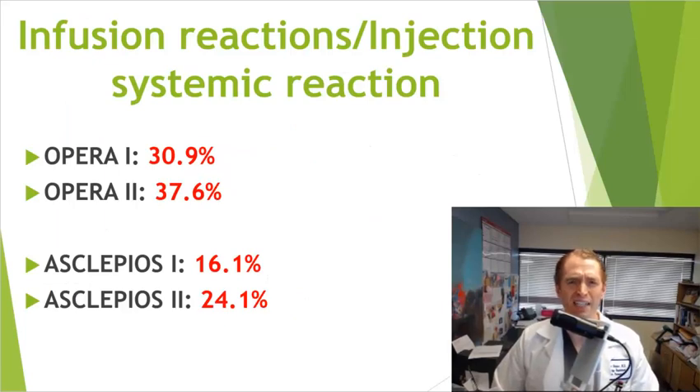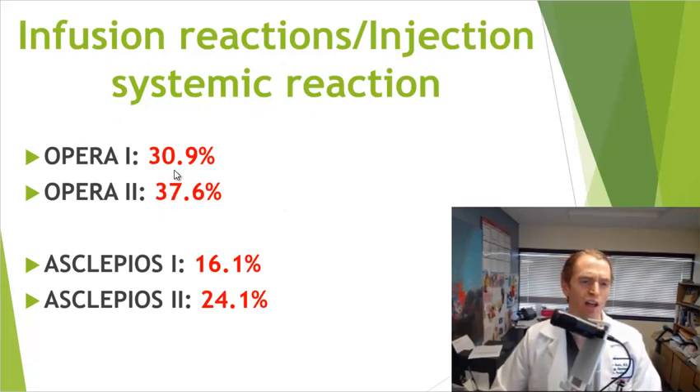One of the major side effects of B-cell depleting drugs is getting reactions to the drugs themselves. These drugs deplete B cells, break open their contents, cause a cytokine storm, and can cause rash, hives, and other problems. The rate of reactions seems a little bit less with Kesimpta than with Ocrevus. In OPERA 1 the rate of infusion reactions was 30.9%, and 37.6% in OPERA 2. For Kesimpta in the Asclepios trials, it was 16.1% in Asclepios 1 and 24.1% in Asclepios 2 — a little bit better with Kesimpta.